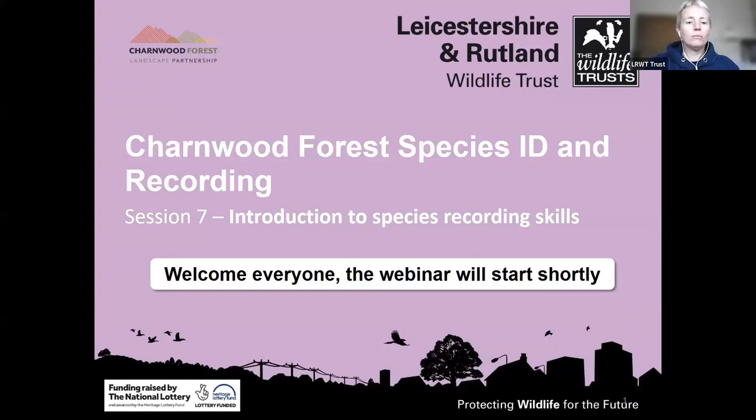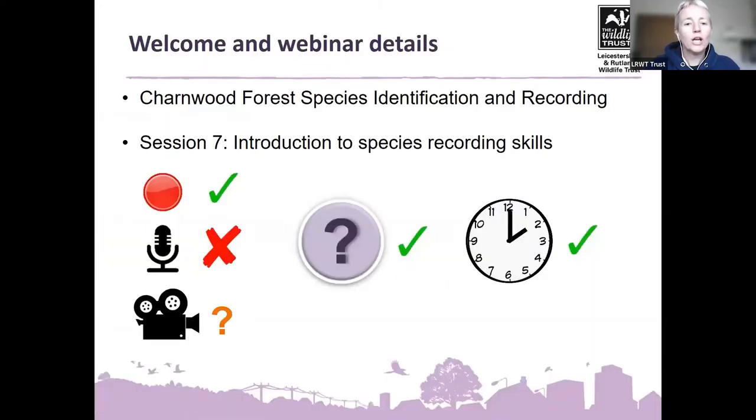Good afternoon, everyone. Welcome to the next webinar in our series as part of the Chalmers Forest species identification and recording project. This is number seven in the series, which is an introduction to species recording skills. Just a quick bit of housekeeping: we are recording the session so it can go up on YouTube. Please keep your microphones off until questions at the end, and cameras are optional. We'll make sure there's time for Q&A, aiming for approximately a two o'clock finish.